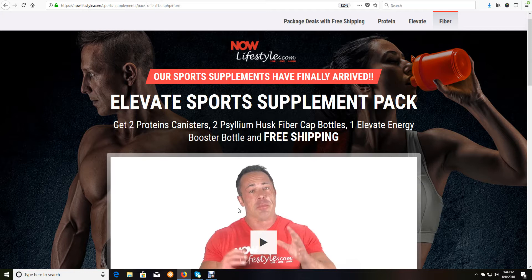I don't have acid reflux or heartburn anymore because I take our fiber product every single day. After about two and a half to three weeks, my acid reflux and heartburn totally disappeared.